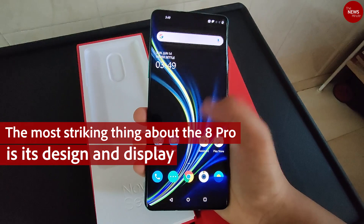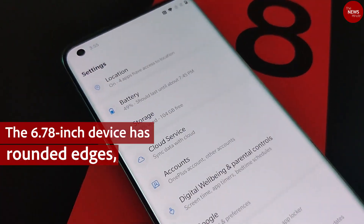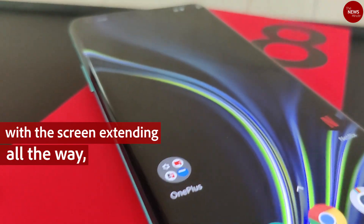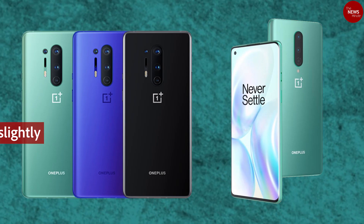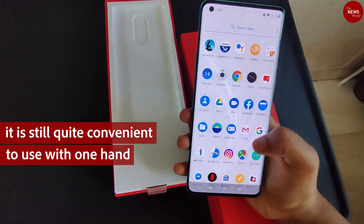The most striking thing about the 8 Pro is its design and display. The 6.78-inch device has rounded edges with the screen extending all the way, and a matte finish on its back, giving it a premium feel. Though it's slightly longer than the 8, it is quite convenient to use with one hand.